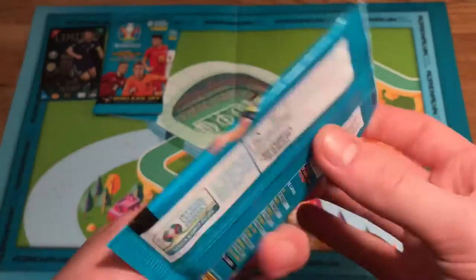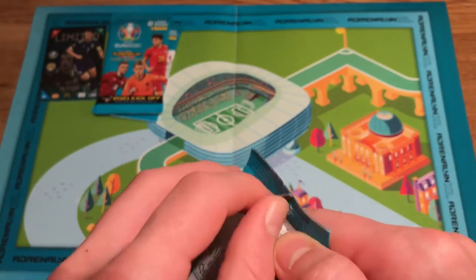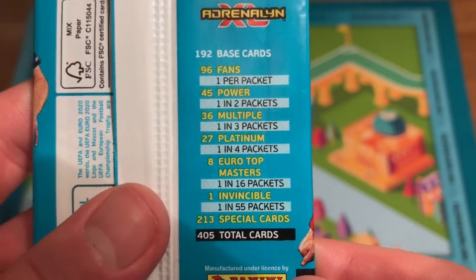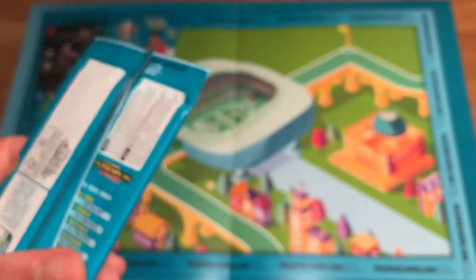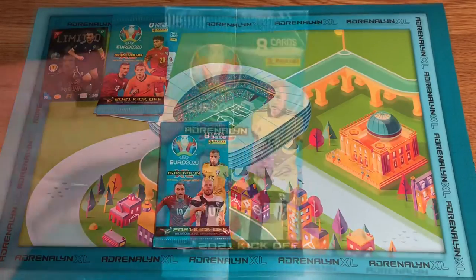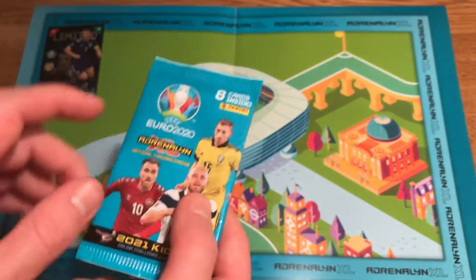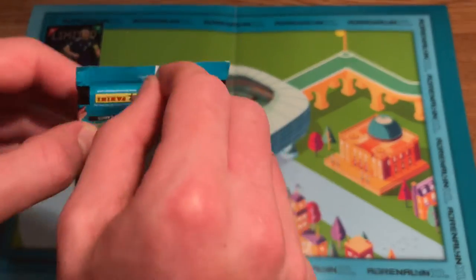Let me show you the odds quickly. These are promotional packs from the multi-pack. These cards are absolutely brilliant — if you haven't watched my starter pack, go to my playlist and you'll see it there. Let's try and get a top master if we're lucky, though I highly doubt it.